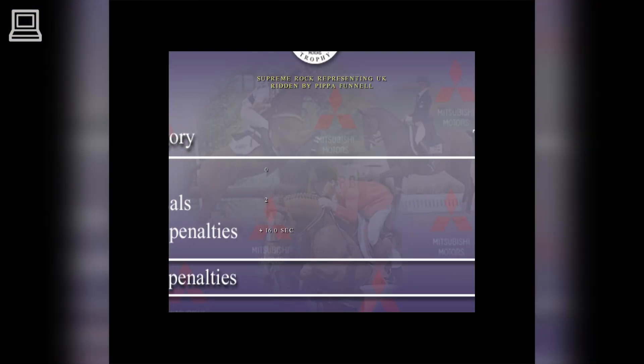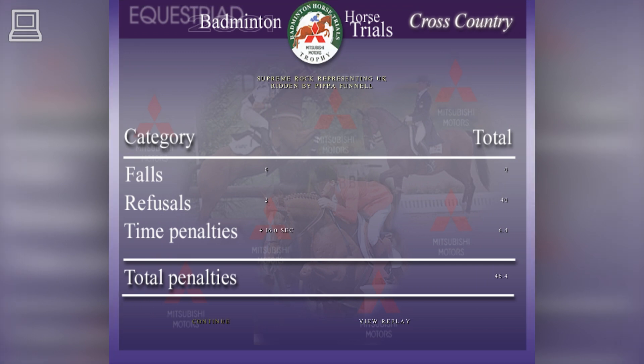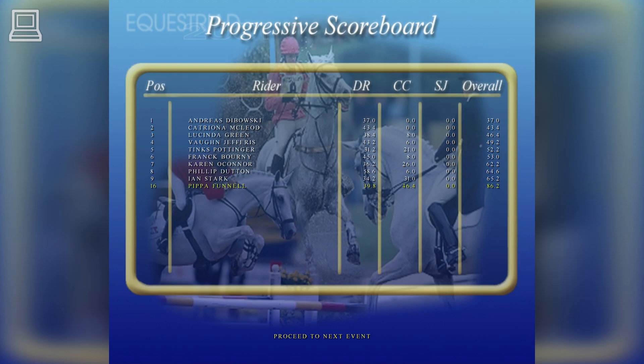Well, they've picked up a few penalties along the way, but that's been a fantastic pace from this horse. Let's look at how they stand after the cross country — they're lying between 11th and 20th.